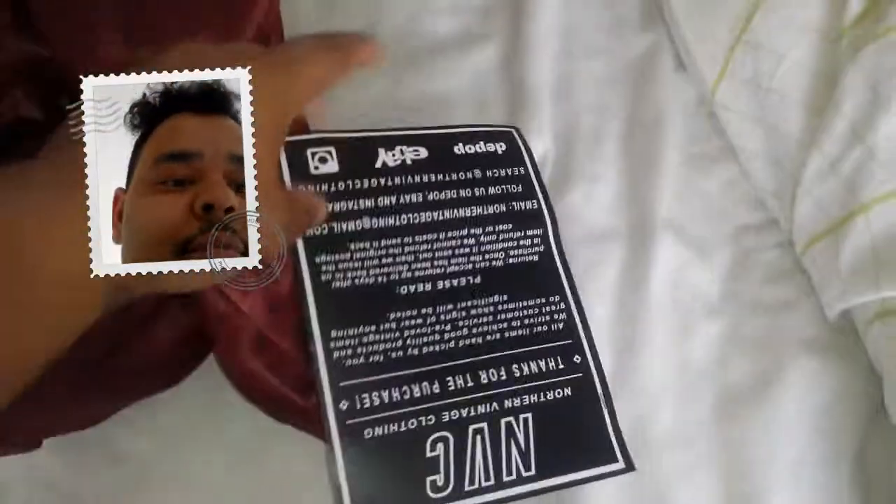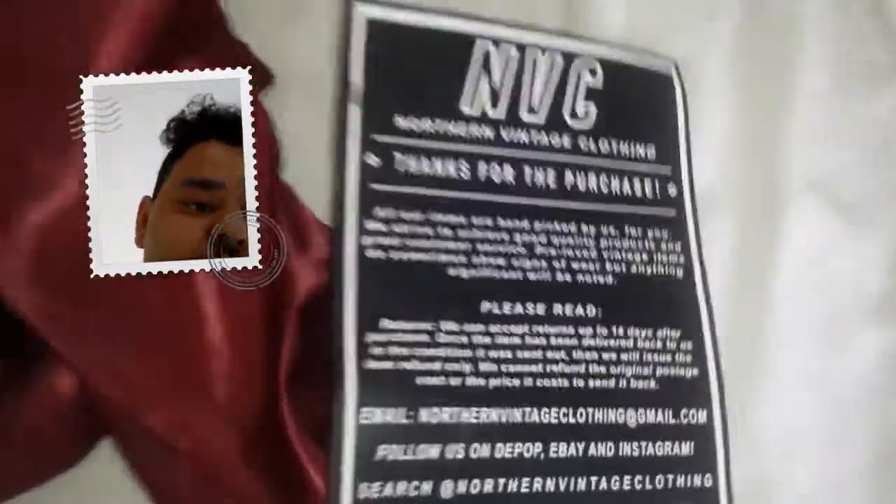This is just a bit of info about where you can find them and all the things that you can find about them. They're on Depop, eBay, Instagram — they've probably got a Facebook page but I haven't looked on that yet. Right, let's get into this jacket.